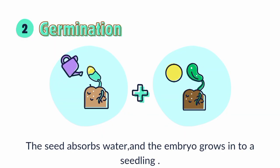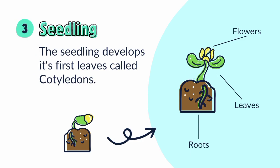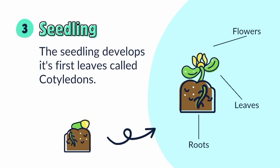Germination: the seed absorbs water and the embryo grows into a seedling. Seedling: the seedling develops its first leaves, called cotyledons.